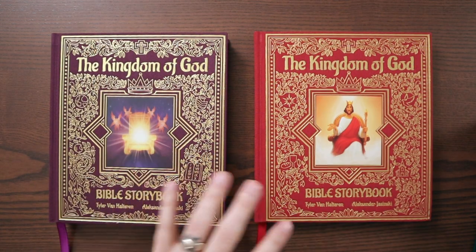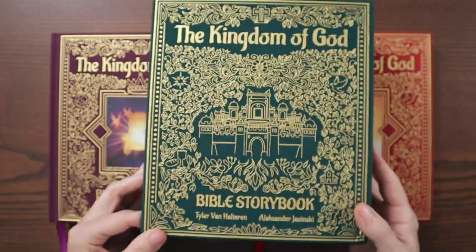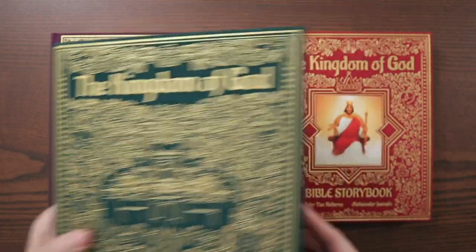You can purchase these individually, or you can purchase them together, and they come in this beautiful green slipcase. You see all of that gold design on there. It says the Kingdom of God Bible Storybook — really, it'll look great on your shelf. Both of these books will slide in there, with the same design on one side as the other.